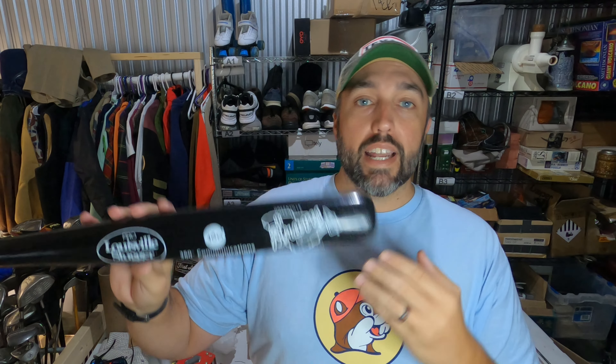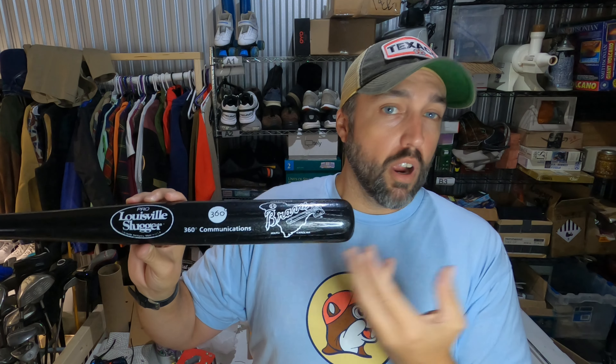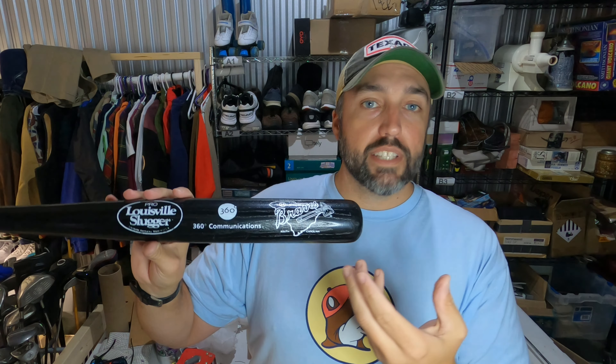This is one of those sales where I thought I'd get more for it. This was a Greenville Braves stadium giveaway baseball bat — the Greenville Braves aren't around anymore; now they have the Greenville Drive. So this is probably a vintage bat, definitely a stadium giveaway. Paid $2 for it, but it only sold for $35. I was thinking maybe $50 or $60, but still a decent flip.